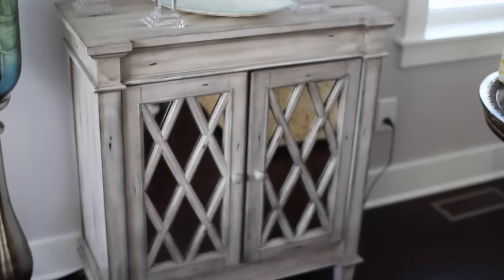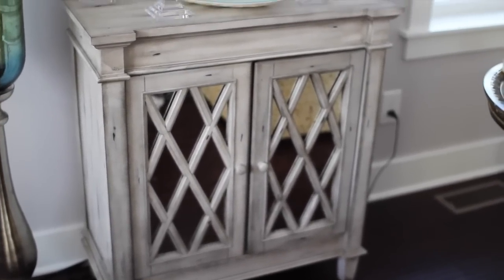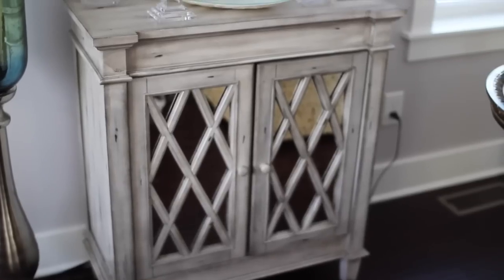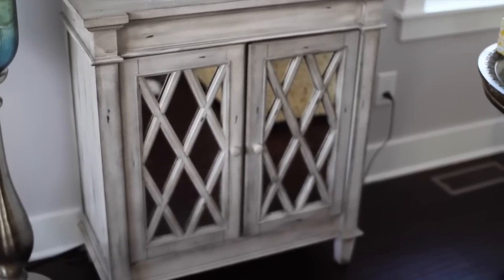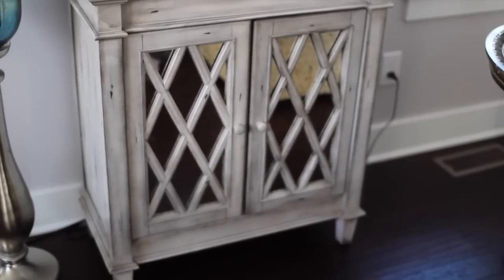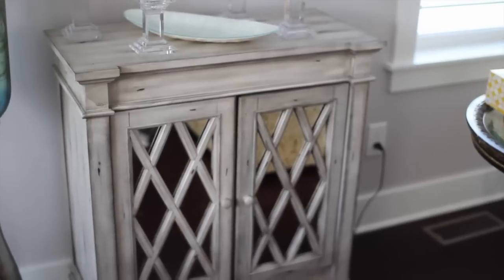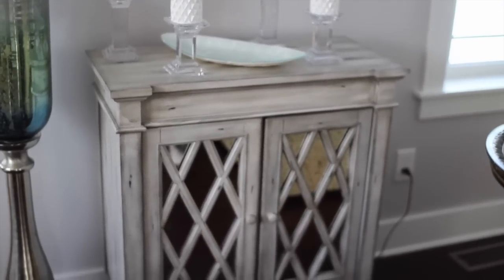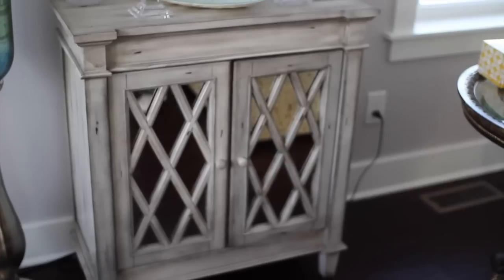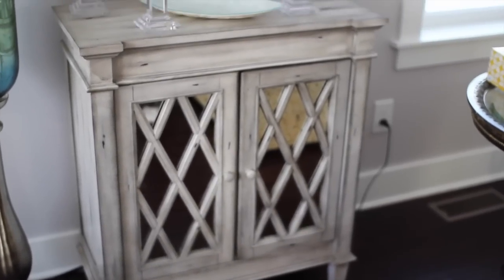I also wanted to show you guys this accent table — my mom and I each got one. This is hers; mine is still packed up in the box. We found these at Sam's Club and they're really pretty whitewashed gray wood. I'm going to use mine in my foyer or in my kitchen. It looks like something similar to Restoration Hardware or Pottery Barn but for a way less price.